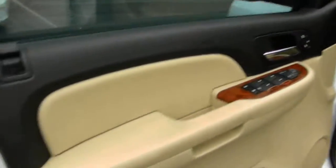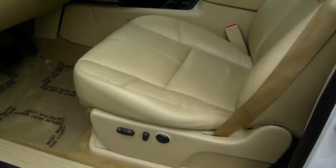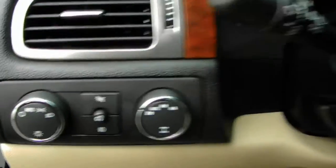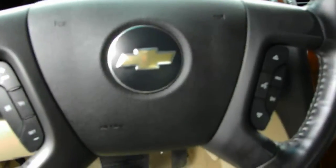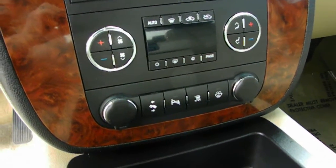Open it up, we've got ebony and tan interior. Leather, heated seats, power seats, keyless entry, remote start. Steering wheel audio and cruise controls. AM, FM, XM, CD, dual climate controls. This also has power pedals and rear park assist.